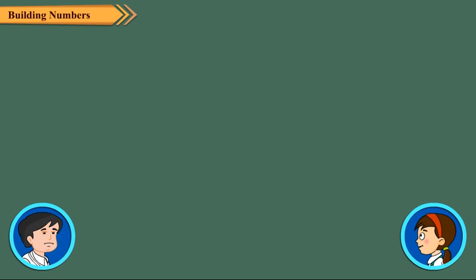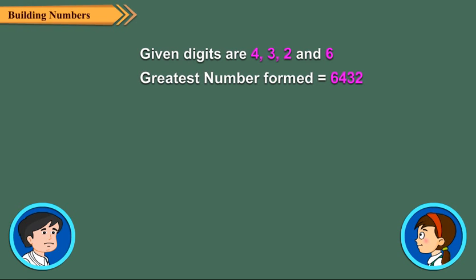Neha says she will give Rijul four digits and asks if he can make the smallest and greatest four-digit numbers from them. She explains it is very easy. If the digits are 4, 3, 2, and 6, to find the greatest number, arrange the digits in descending order.